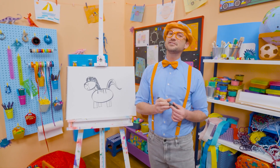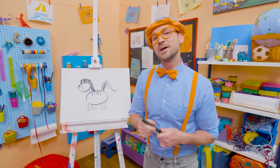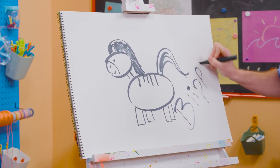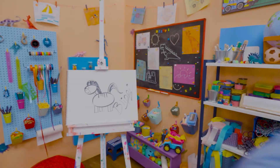Well, if you love drawing with me and want to draw some more, all you have to do is search for my name. Will you spell my name with me? Ready? B-L-I-P-P-I. Blippi. All right, see you again. Bye-bye!